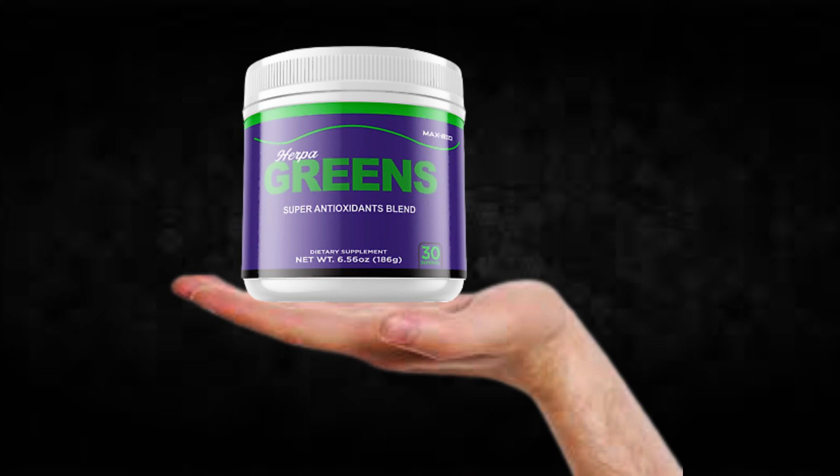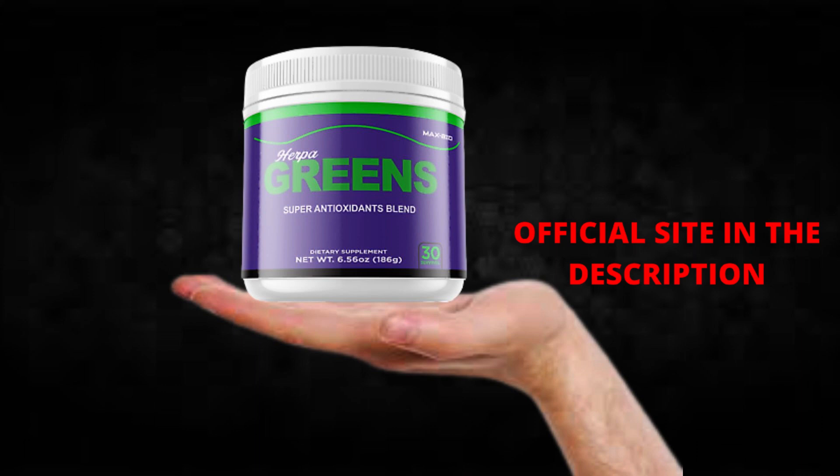Hi, my name is Bredem and today I'll tell you everything you need to know about Herpagreens before actually buying the product. I also have two really important alerts so pay close attention to what I have to tell you. The first thing you need to know about Herpagreens is, be careful with the website you're going to buy Herpagreens from, because Herpagreens is only sold on the official website. I left the link to the official website down below in the description of this video.